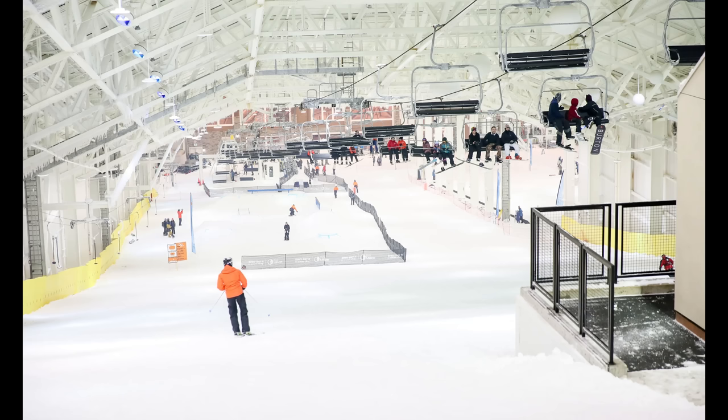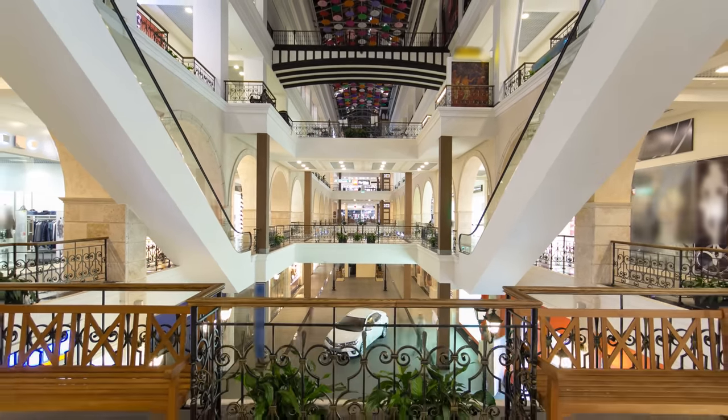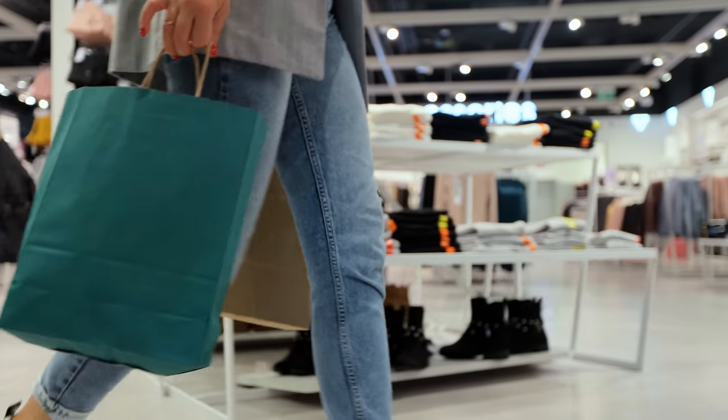We left off the conversation about Big Snow talking about the control of its air. Of course, all malls are air conditioned — temperature and humidity controlled. But did you know that the scent of shopping mall air is also designed and controlled?